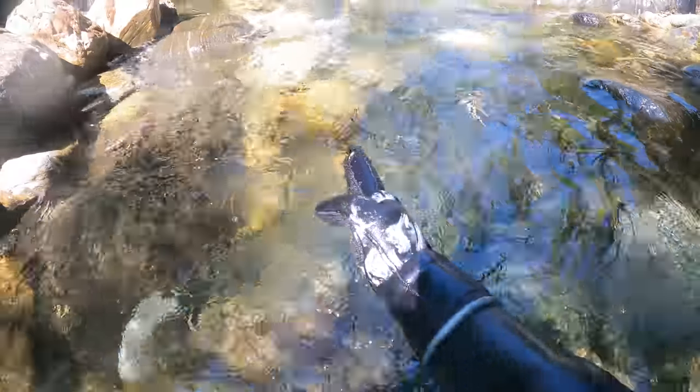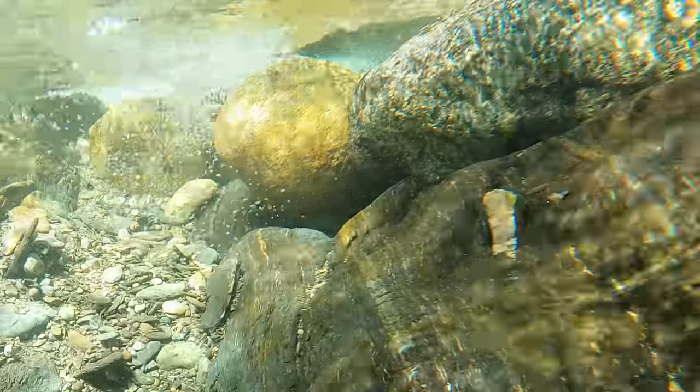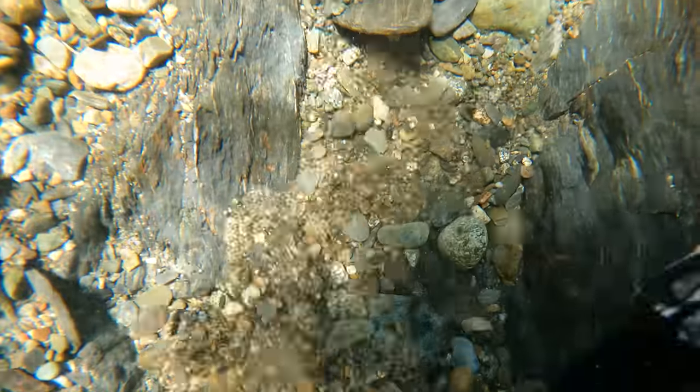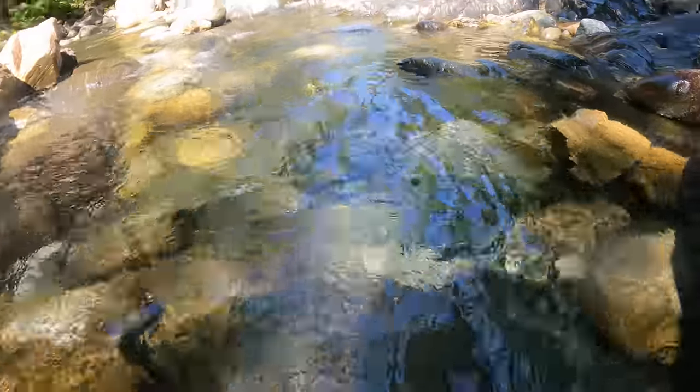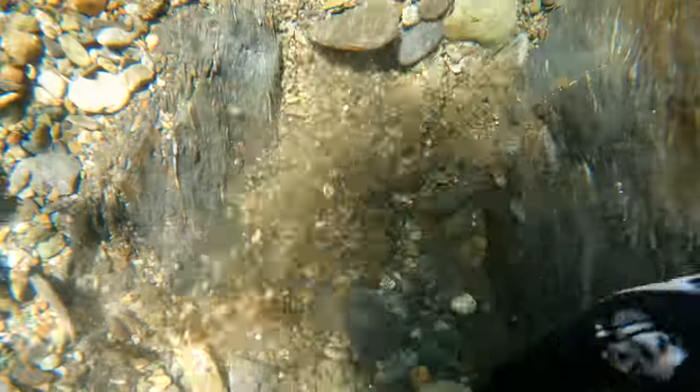So there's a crevice that runs through here. What I'm doing is removing all these big rocks out of the way and then fanning the gravels down and looking at the bedrock. That's typically how I find good nuggets in this area. Sometimes you'll fan for hours before finding anything, but sometimes not.